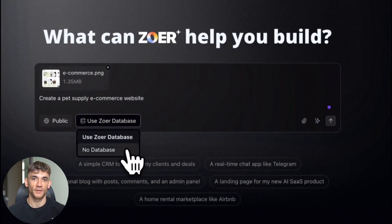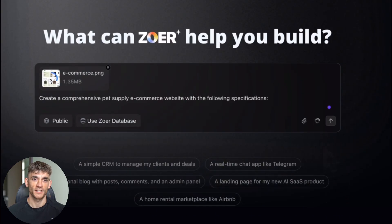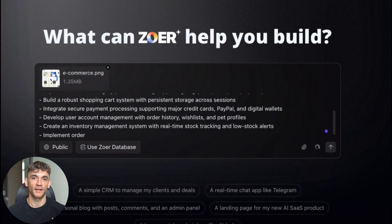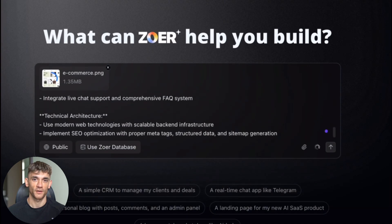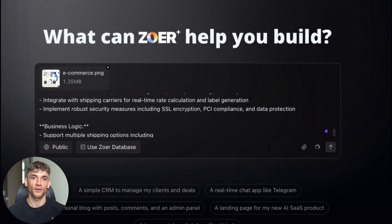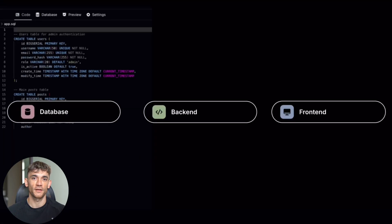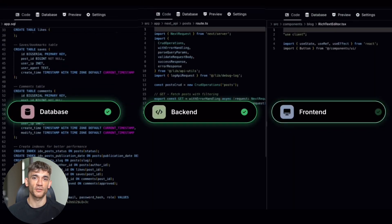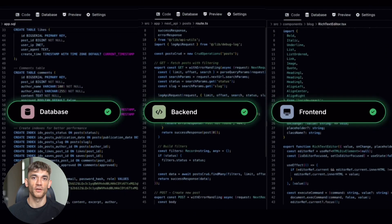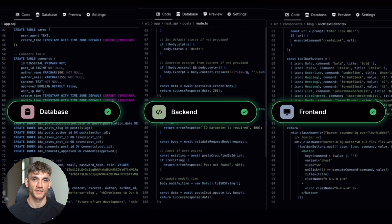First off, ZOA appears to be free right now. And second, the speed at which this thing builds applications is crazy fast. But here's where it gets interesting — the quality of what it creates actually looks professional. I know what you're thinking: there's gotta be a catch. There's always a catch with free tools. Julian Goldie reads every comment, so make sure you comment below and let me know what you think about this new tool.